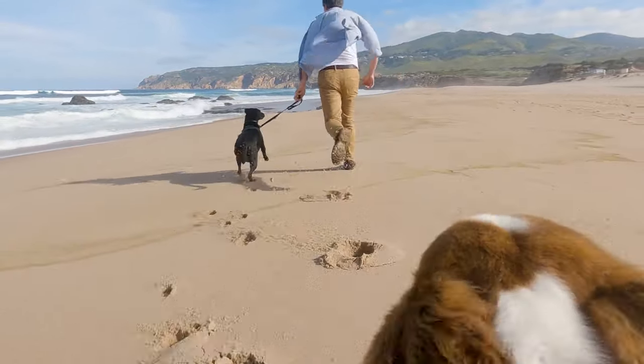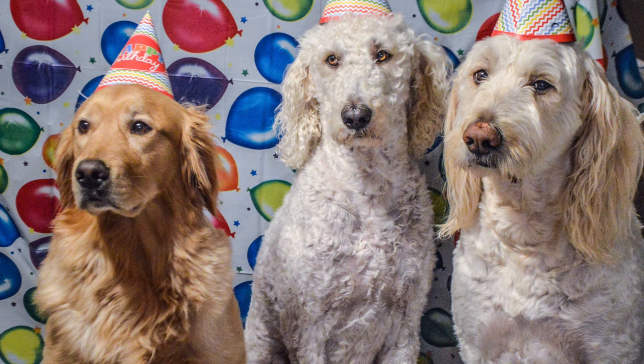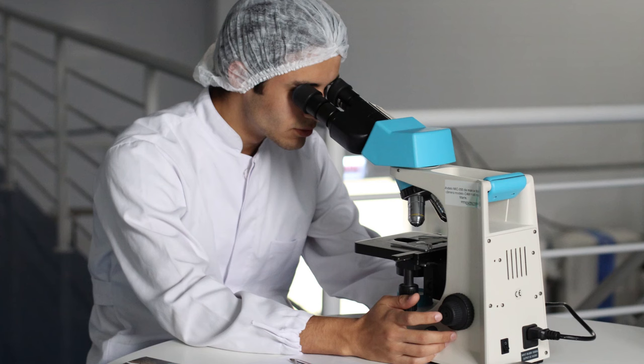Before we dive into how old your dog or cat really is, subscribe to our channel for more animal videos like this. For decades, the rule has been that one dog year is equal to seven human years, but a study done in 2019 by researchers at the Medical School, University of California San Diego, revealed that this old rule is not an accurate depiction of our dog's age.